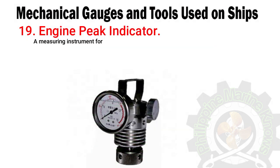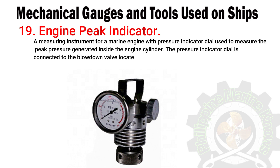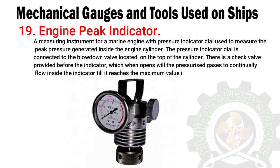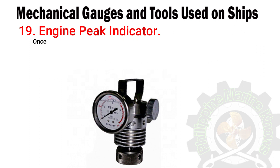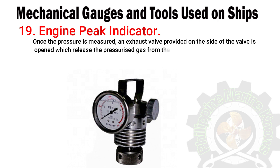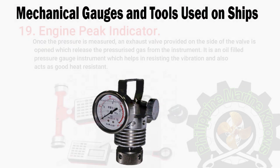Number nineteen: engine peak indicator. A measuring instrument for a marine engine with a pressure indicator dial, used to measure the peak pressure generated inside the engine cylinder. The pressure indicator dial is connected to the blow-down valve located on top of the cylinder. A check valve is provided before the indicator, which when opened allows pressurized gases to flow inside the indicator until it reaches the maximum value on the dial. An exhaust valve on the side is then opened to release the pressurized gas from the instrument. It is an oil-filled pressure gauge instrument which helps resist vibration and acts as a good heat resistor.